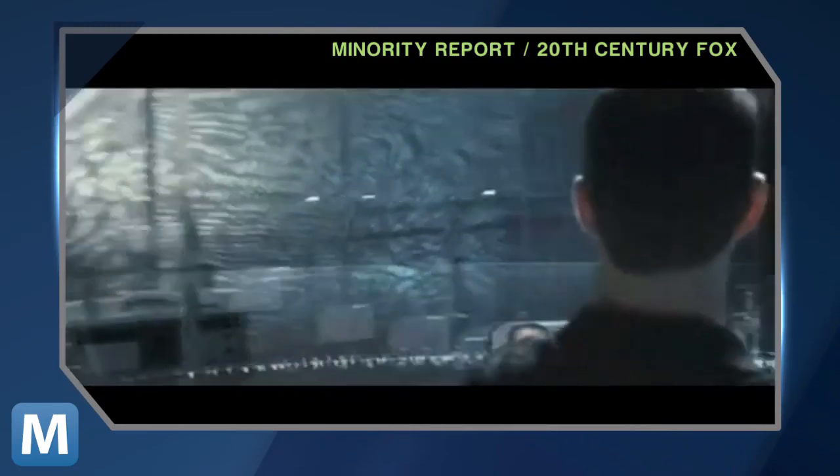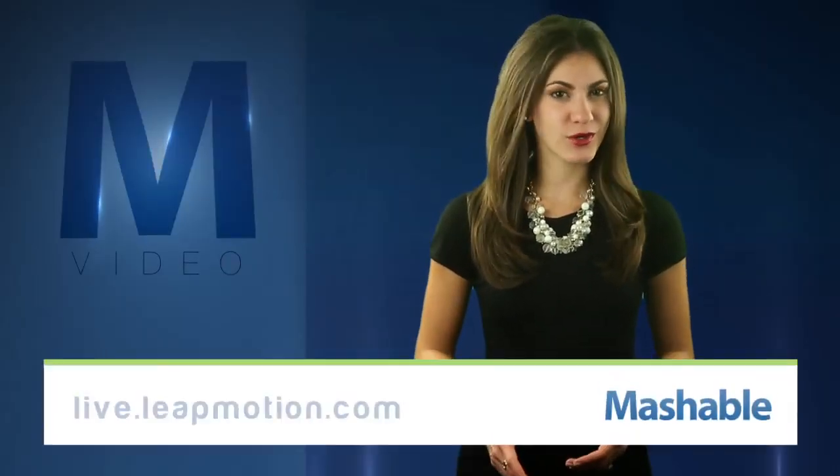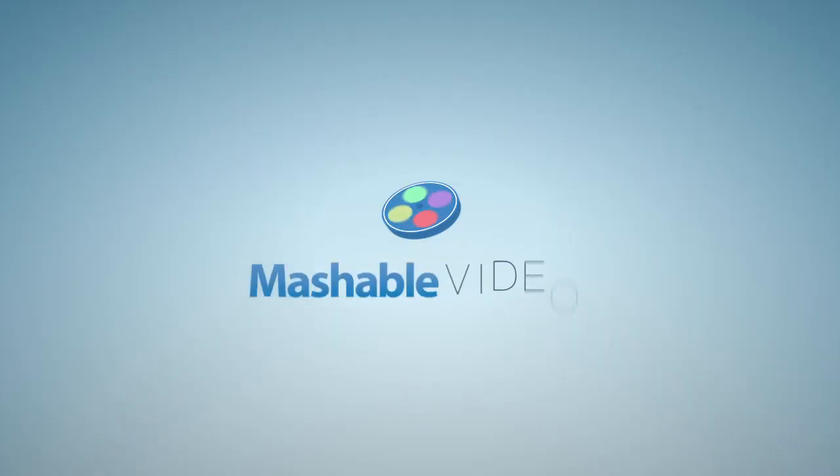And the best part? The Leap will retail for $70. Now you can choose between a nice traditional mouse and all the Minority Report you can handle. The Leap is scheduled to launch early next year. You can pre-order on their website, live.leapmotion.com. For Mashable, I'm Lauren Goris.